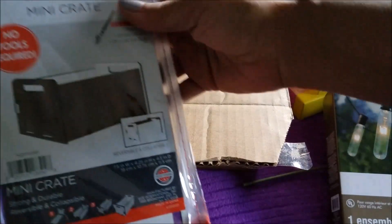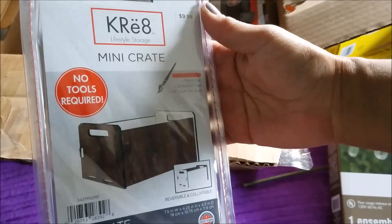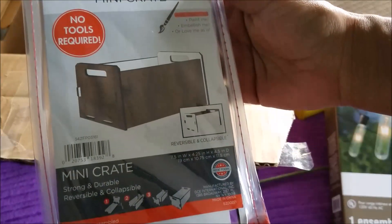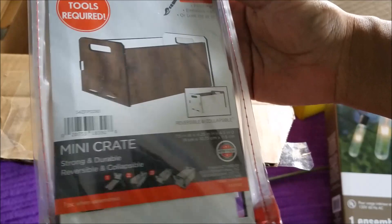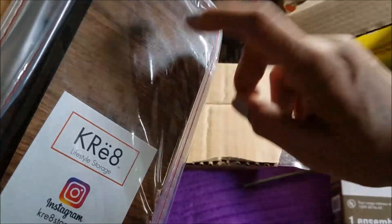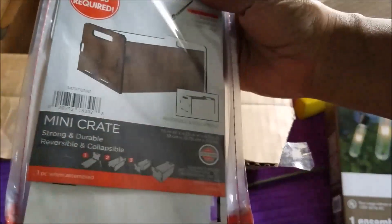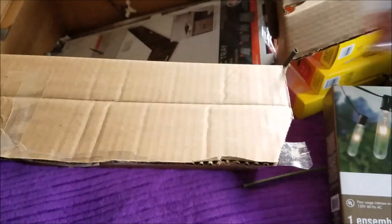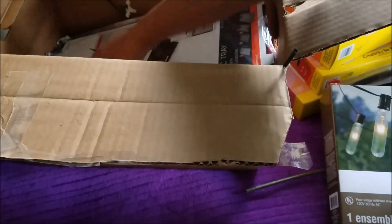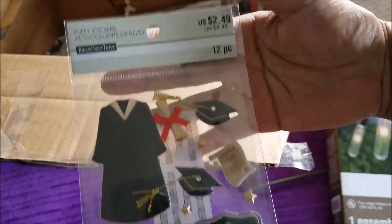Next up, this is a mini crate, no tools required — this was $10. Definitely can use this, it's like a wood grain — yeah, it's not fabric either. Cute. And some graduation stickers — I don't have anybody graduating next year.